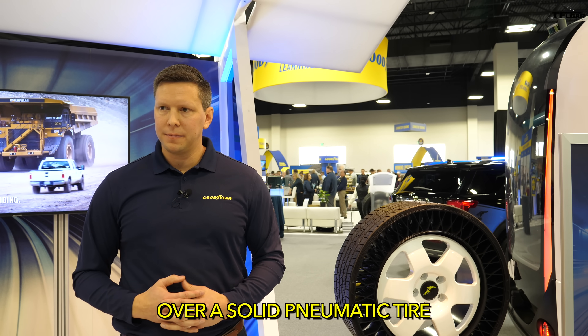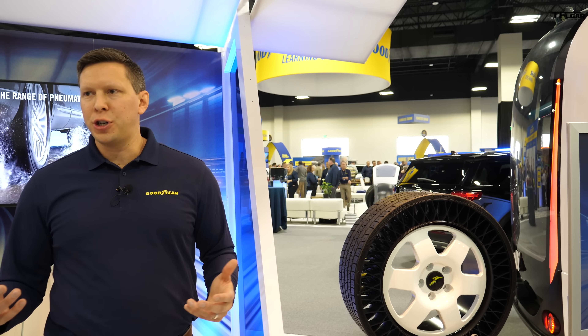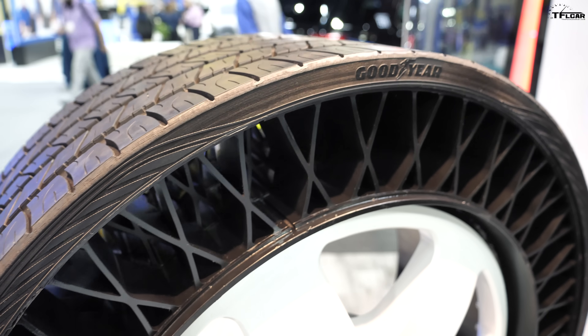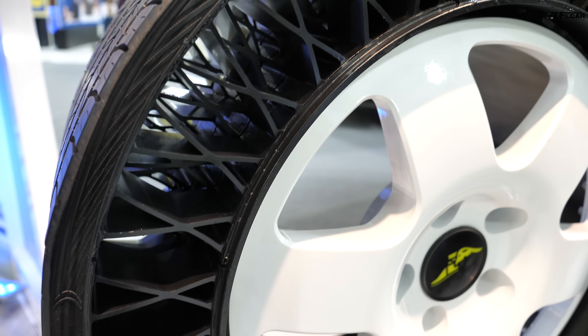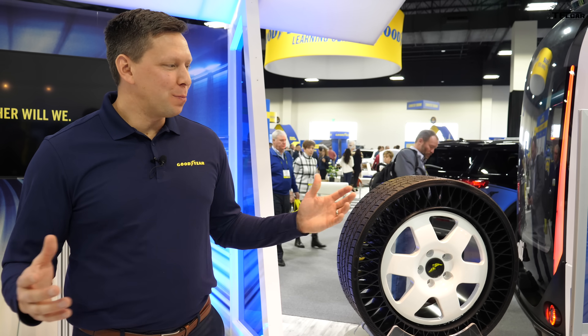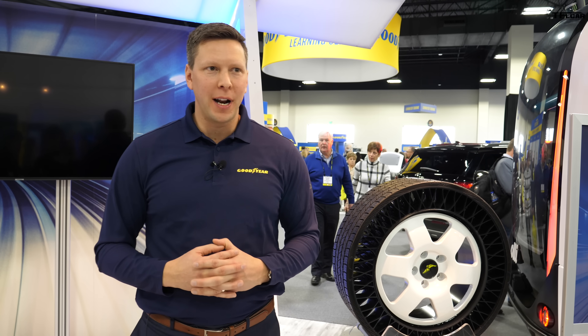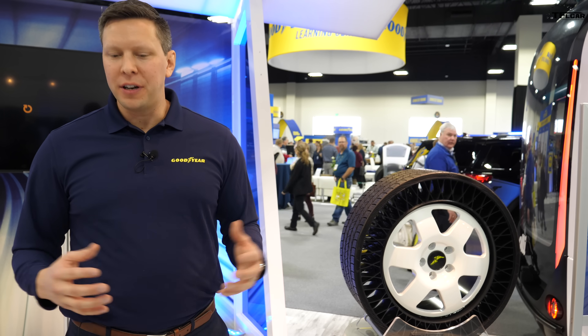What's the advantage of this over a solid pneumatic tire like something on a forklift? A solid tire supports the structure from below — this is a top-loading structure. A solid tire is not going to have the same ride quality you get with this type of non-pneumatic solution. At this point, we're not ready to announce a product launch or cost — we're still in the development phase.